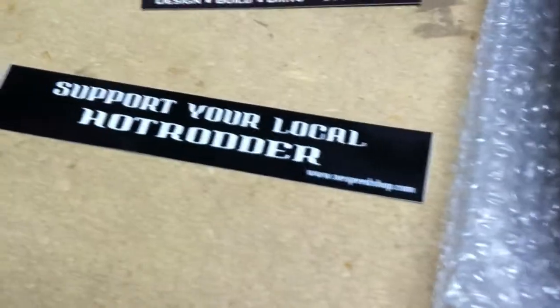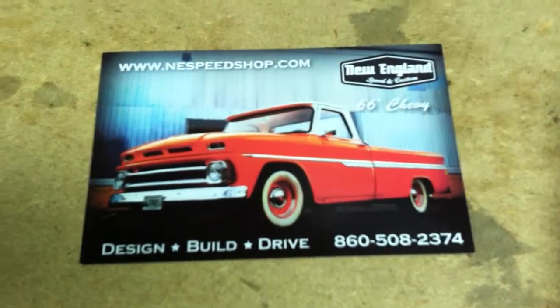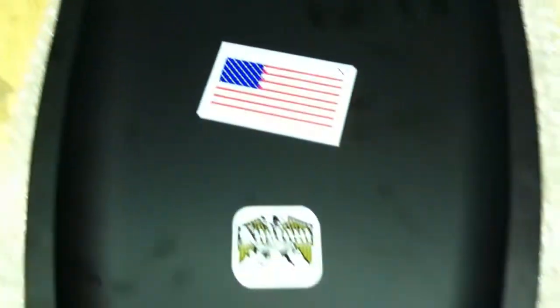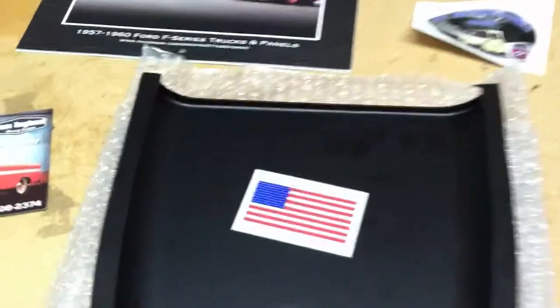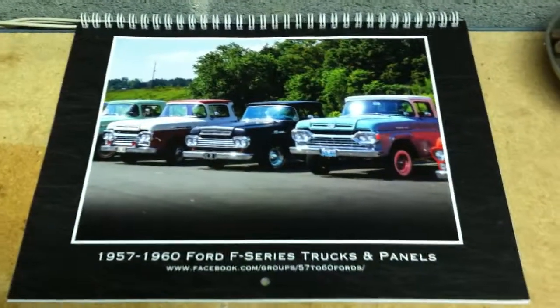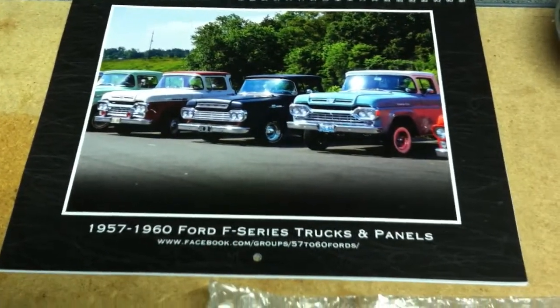Now, when people call me looking for bed ends, I know exactly where to send them. Thank you, Matt and guys, for putting out such an awesome product. We already have one member of our truck group who's already got his replacement panel on his truck.